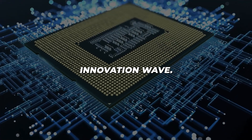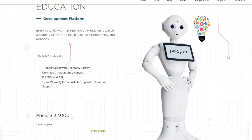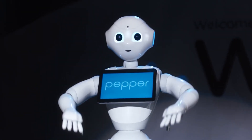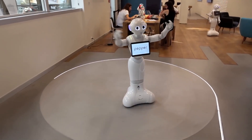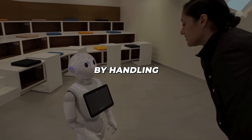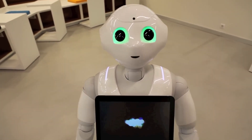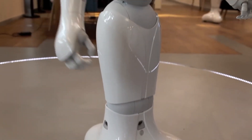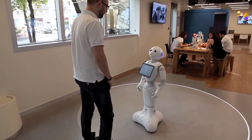Now comes the business innovation wave. Stepping into the commercial sphere, Pepper has become the face of robotic customer service, with a price tag ranging from $20,000 to $30,000. This sophisticated humanoid isn't just about answering basic questions — it's transforming how businesses interact with customers. In high-traffic areas like airports and shopping malls, Pepper handles multiple customers simultaneously, providing consistent service quality and even detecting customer emotions to adjust its responses accordingly. The robot's multilingual capabilities and customisable programming make it an invaluable asset for international businesses.